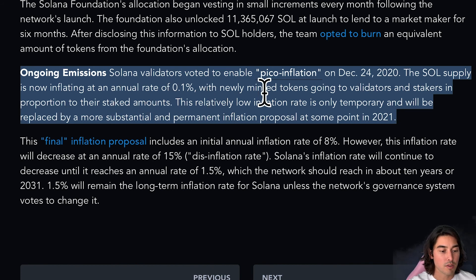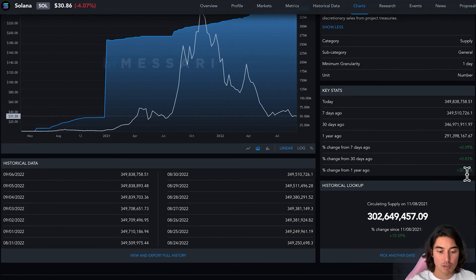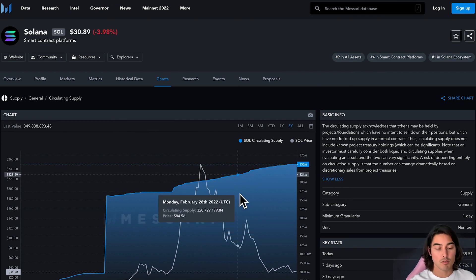It's also interesting to note that Solana validators voted to enable PICO inflation on December 24th, 2020. The SOL supply was inflating at an annual rate of just 0.1% from 2020 to 2021 — basically no inflation to the total supply. Then the final inflation proposal introduced an initial annual inflation of 8%, decreasing 15% annually down to 1.5%. But as you can see, the annual circulating supply has been inflating by 20%, which from a currency perspective is not good — but this is cryptocurrency and prices move really fast.